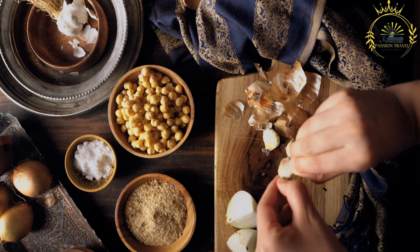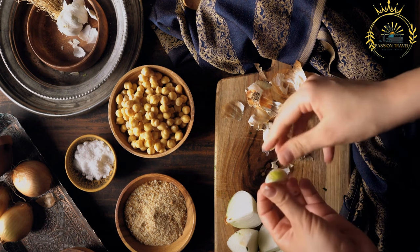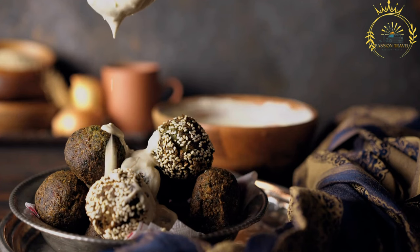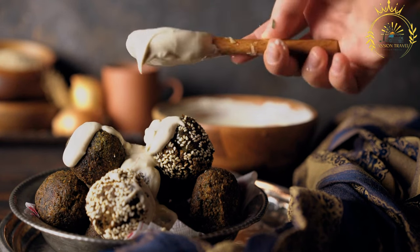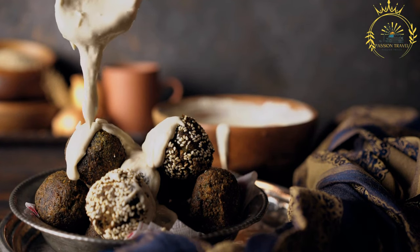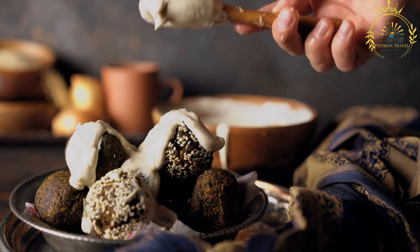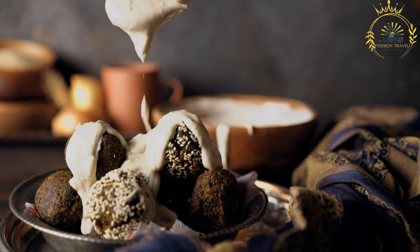Here's a basic recipe for Egyptian-style tamaya. Ingredients: 2 cups dried fava beans or chickpeas, 1 small onion roughly chopped, 4–6 garlic cloves, 1 cup fresh parsley chopped, 1 cup fresh cilantro chopped, 1 teaspoon ground cumin, 1 teaspoon ground coriander, half teaspoon baking soda, salt and pepper to taste, and vegetable oil for frying.